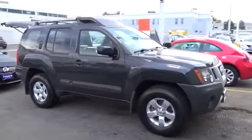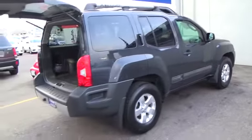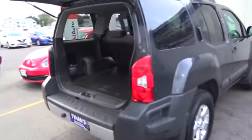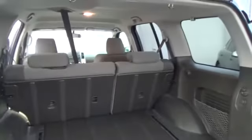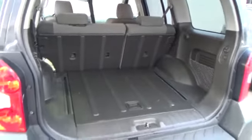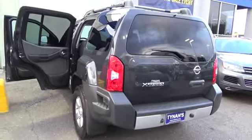Our 2011 Xterra in night armor is a truck-based SUV that is big on brawn, and the original head-turning exterior styling won't let it be mistaken for anything but a Nissan. This 4x4 is powered by a 4.0 liter V6 engine — loaded up with your family, friends, crew, gear, whatever — and hit the road with a rugged vehicle steeped in Nissan quality in every regard.